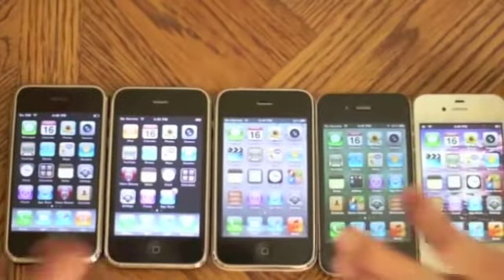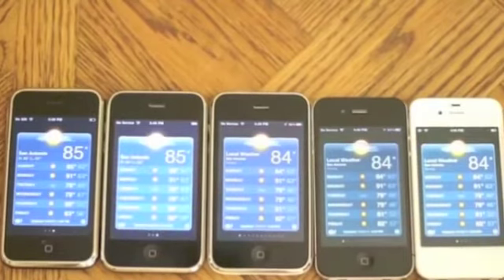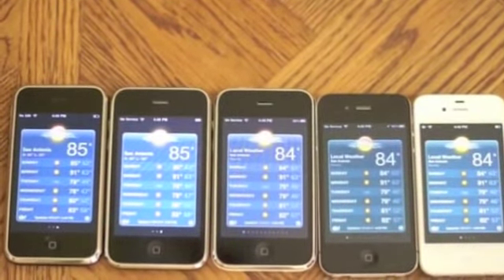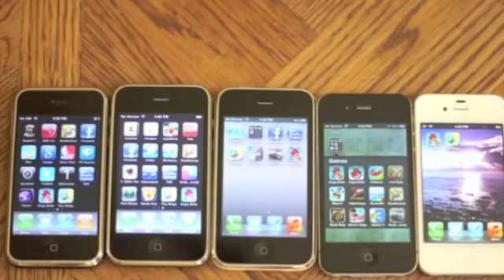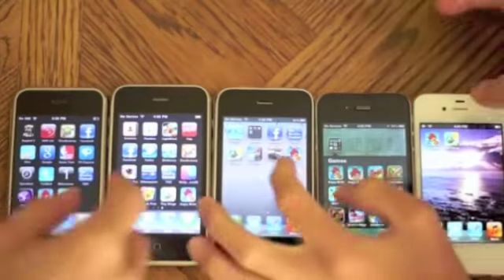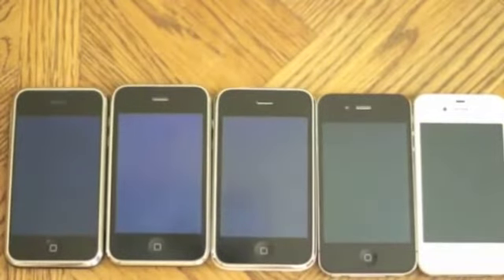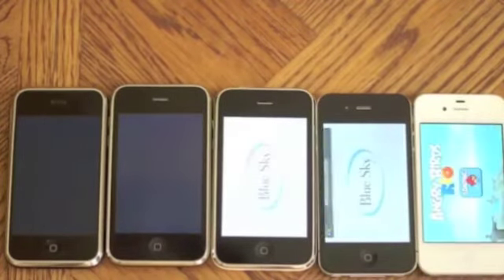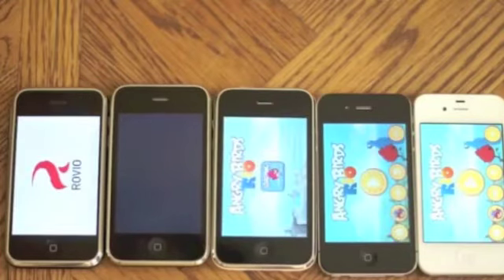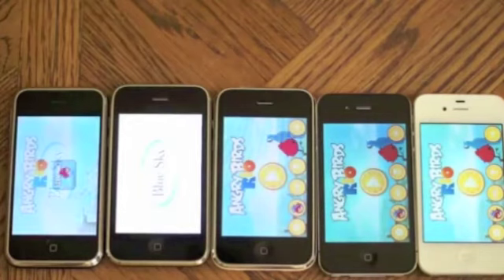Now let's do weather. It looks like the iPhone 4S first, followed by the iPhone 4, 3GS, and then the 2G, and lastly the 3G. Now let's do an app speed test, starting with Angry Birds Rio. Looks like the 4S started first, followed by the iPhone 4 and then the 3GS, and then the iPhone 2G followed by the iPhone 3G.